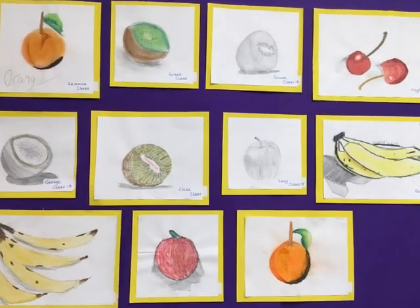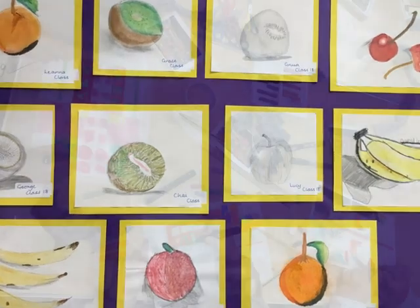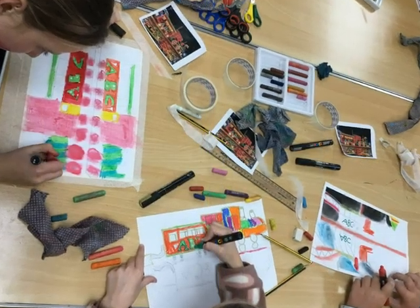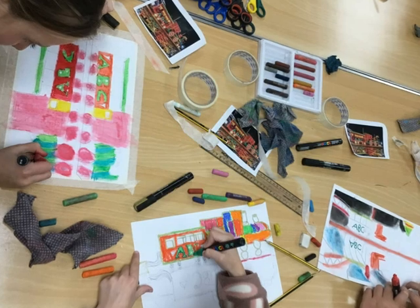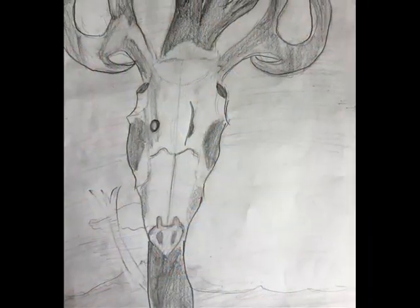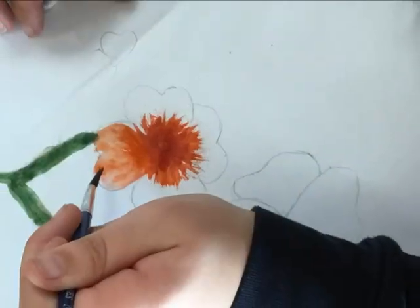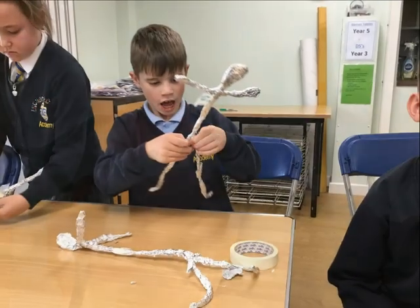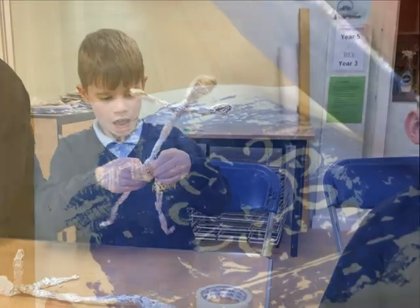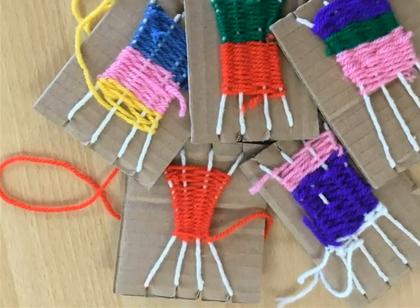At Anchors Home, we provide our pupils with an art and design curriculum that consistently inspires curiosity through the study of a range of artists, techniques, and resources. We empower children to feel confident when sketching, painting, sculpting, printing, or using textiles.